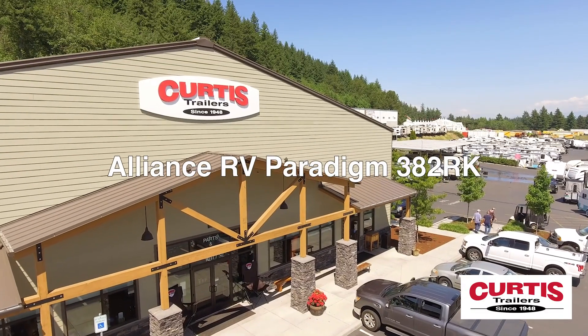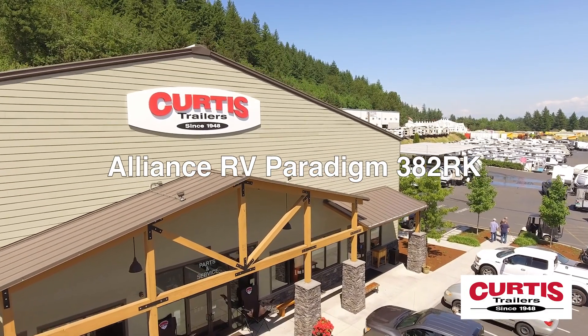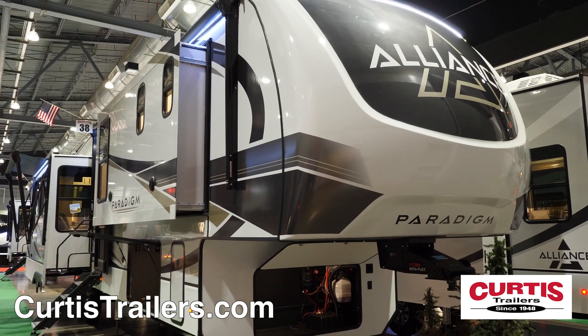Travel and luxury with the Paradigm 382RK from Alliance RV — a whole new approach to fifth wheel design.